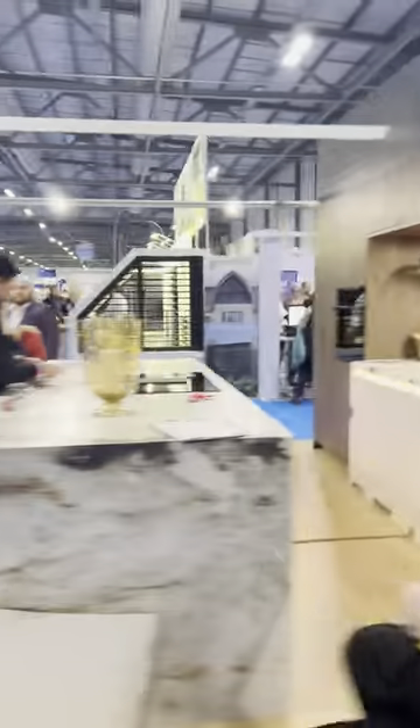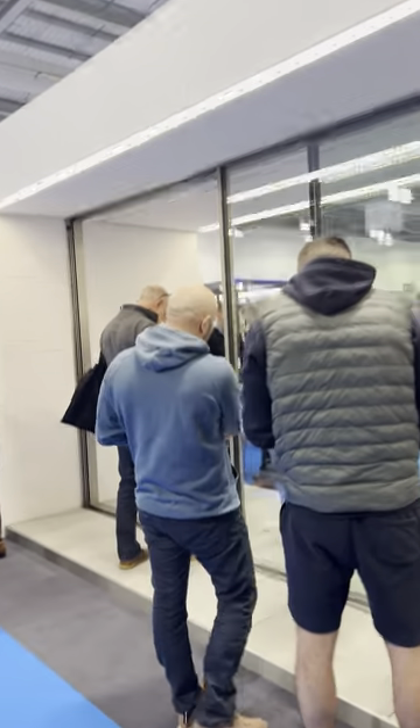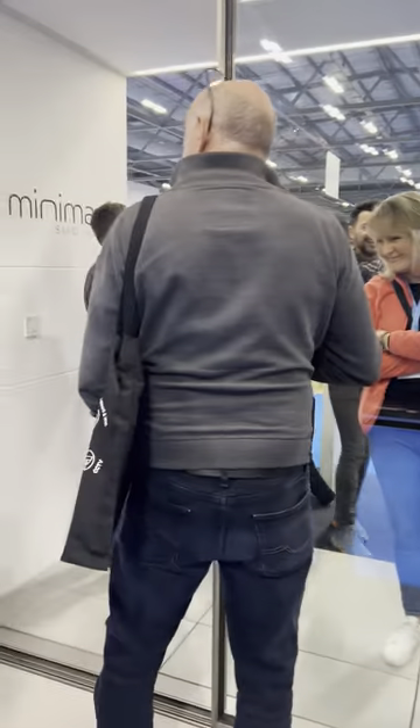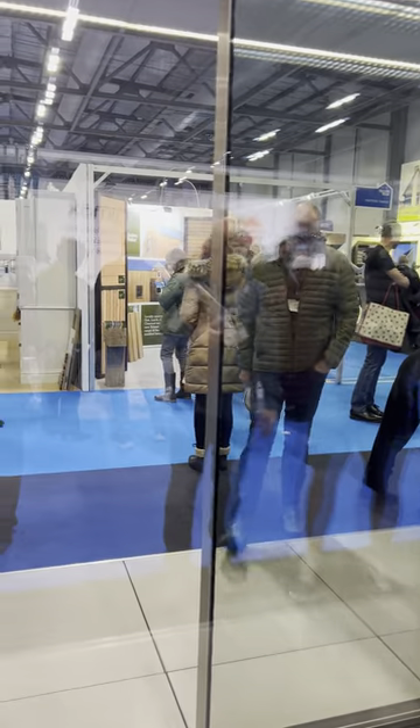Another kitchen company and a sliding door company. This company claims to have the slimmest frame — if you look, there's very little lost glass area.